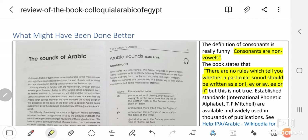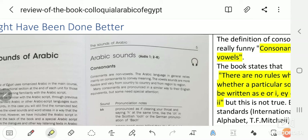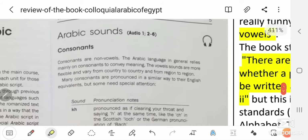Now comes a couple of points about what might have been done better in this book. Again, whatever negative I'm saying about this book doesn't mean that the book isn't really excellent — it's definitely a keeper and I love it. However, here are a few things to note.